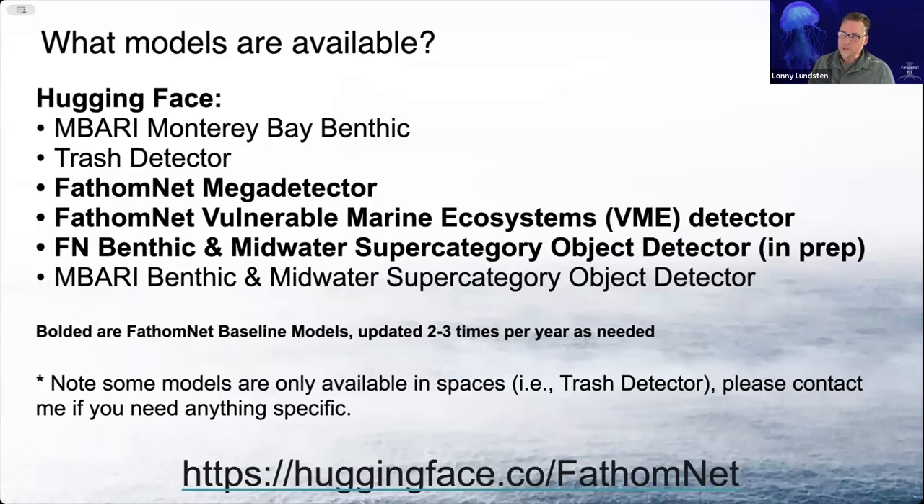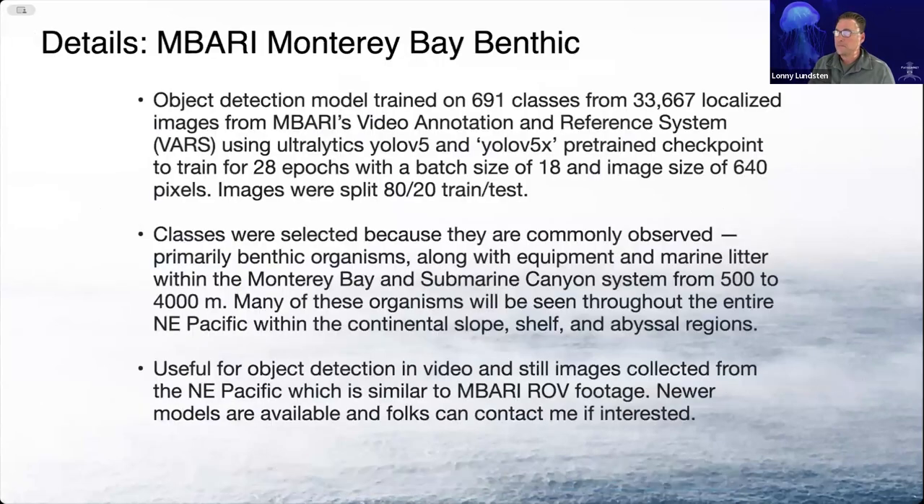Some of these models are only available in spaces, and therefore they're not available for download. I believe the trash detector is just a space and not available for download, but if somebody needs that, please feel free to reach out and contact me and we can get that to you.